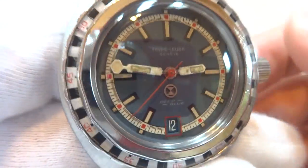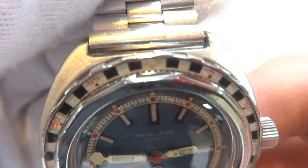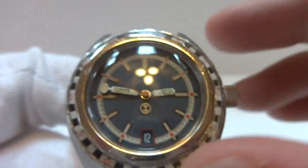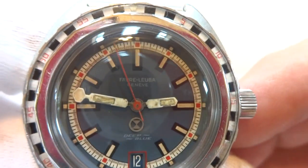I'm making a short video so I can show this fantastic vintage Favre Luba deep blue automatic diving watch with a very rare roulette bezel. That's what really makes this watch special.